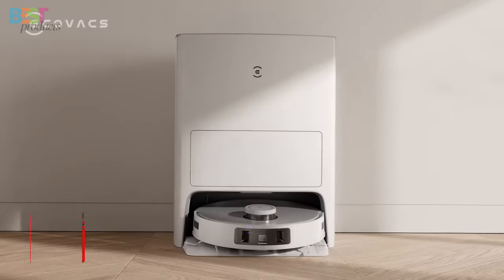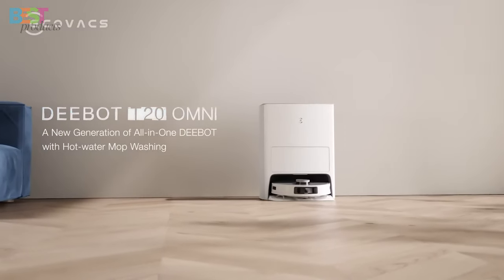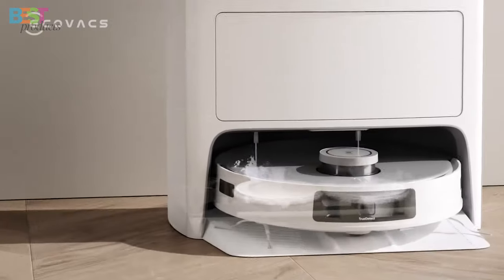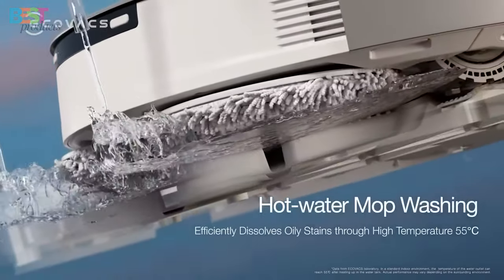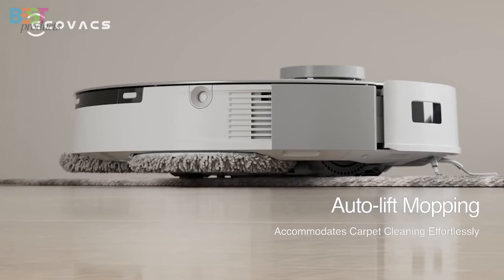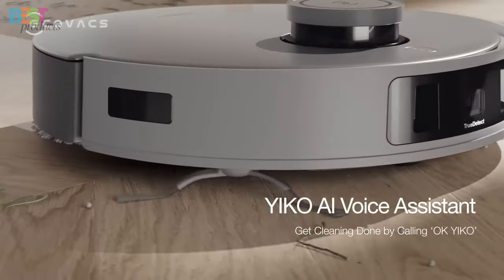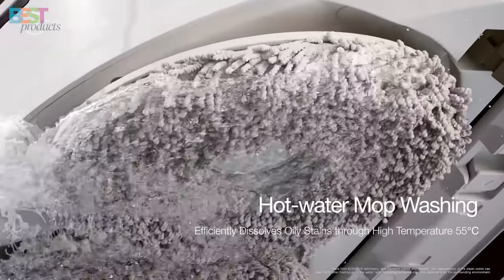Number 5: ECOVACS DEEBOT T20 OMNI. This powerhouse is not your average robot vacuum. With a groundbreaking 55-degree Celsius hot water mop-washing technology, it's changing the game. Imagine a vacuum that can identify carpets, lift its mopping pads while vacuuming, and ensure a worry-free cleaning experience. The OmniStation adds to the magic, providing an ultimate hands-free solution.